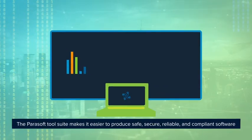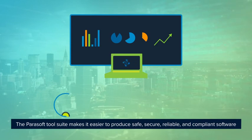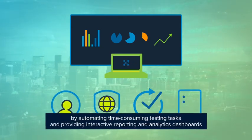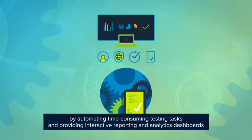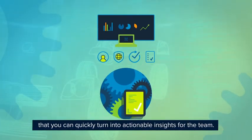The Parasoft tool suite makes it easier to produce safe, secure, reliable, and compliant software by automating time-consuming testing tasks and providing interactive reporting and analytics dashboards that you can quickly turn into actionable insights for the team.